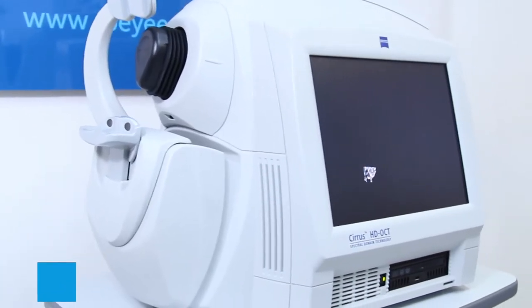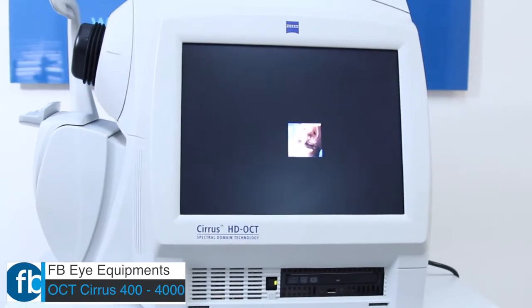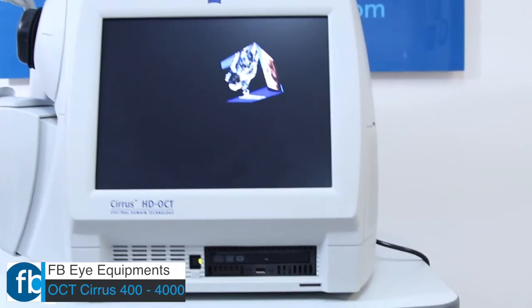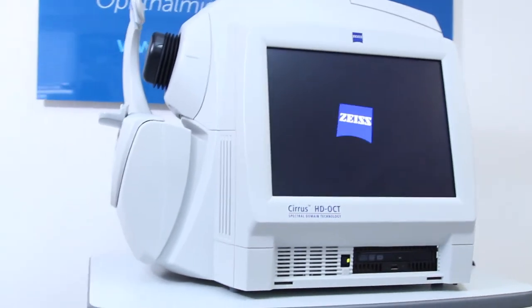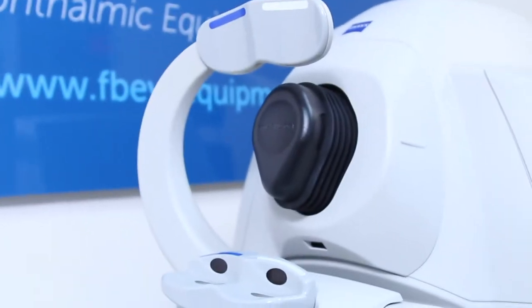FBI Equipments presents the Cyrus OCT 400 and 4000. Focused on the essential core OCT functionality, the Model 400 is designed with the smaller budget in mind.